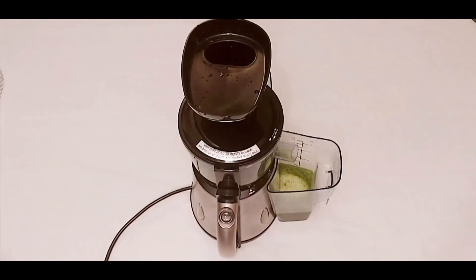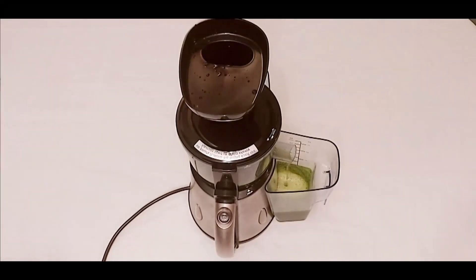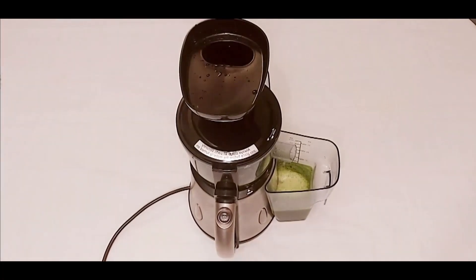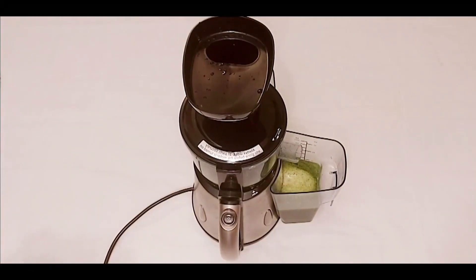Yes, we are adding some celery, which contains a high quantity of mineral water and is very rich in juice content. Celery provides smooth running in the digestive tract as well. Our next green vegetable to add is Napa cabbage.